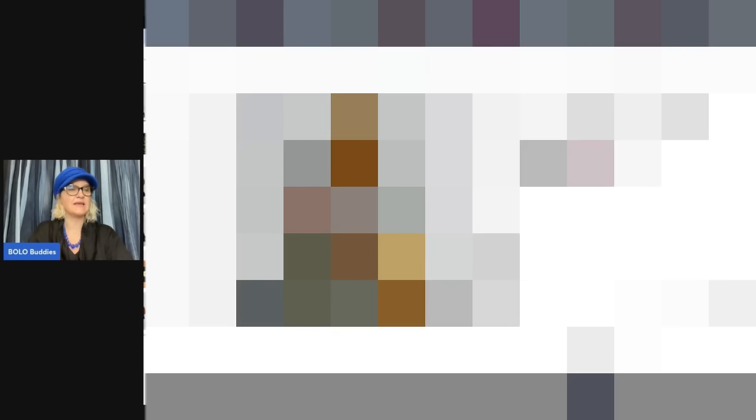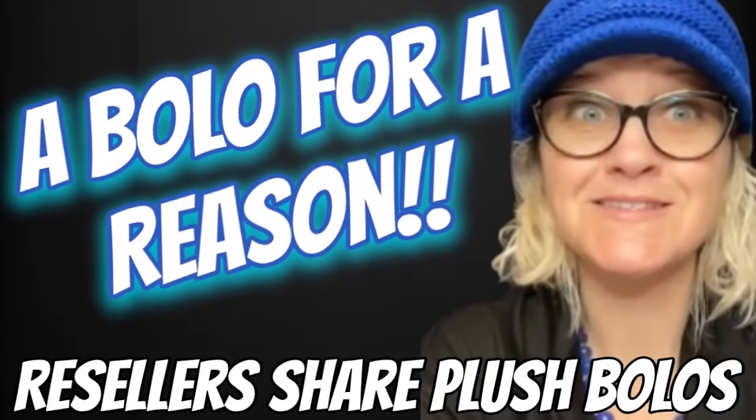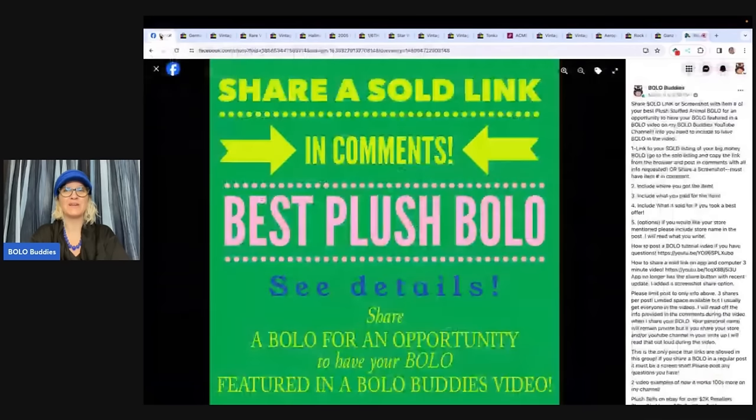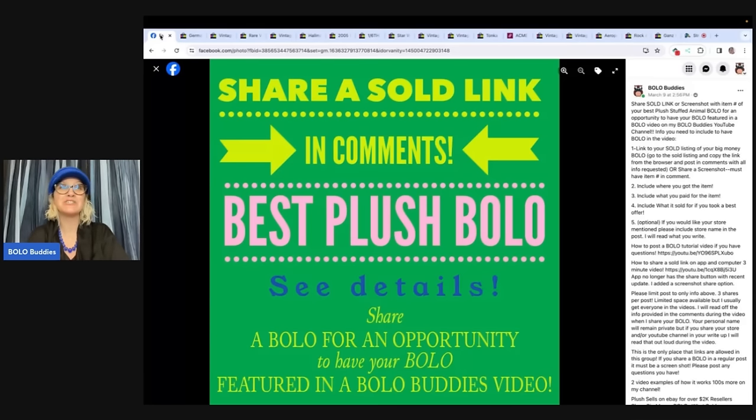Hey, Bolo Buddies. Thanks for watching. In this video, we are going to talk about plush — stuffed animals that sell for money on eBay and other platforms. I'm going to tell you where they got it, what they paid for it, and what it sold for. I posted this in my Bolo Buddies Facebook group and invited everyone to share their best plush bolo — big money stuffed animal bolos.